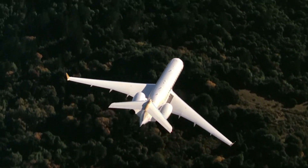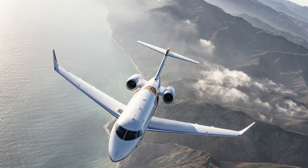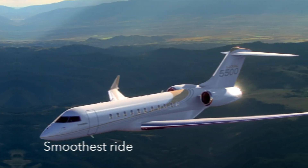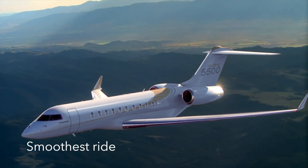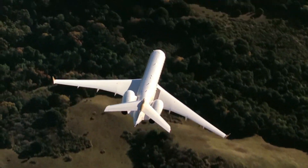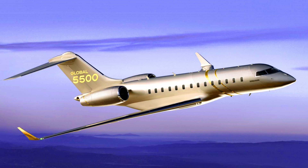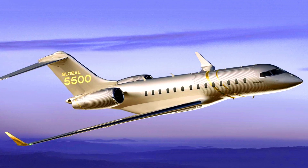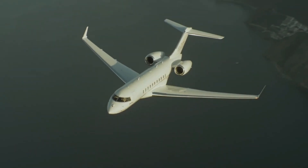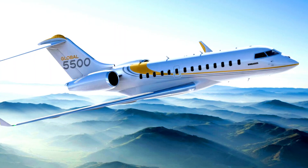Every feature of this super fantastic private jet is made to provide an unrivaled flight experience that is safer and more luxurious. All these features prove that the Bombardier Global 5500 private jet is worth the price of $46 million. Thanks for watching. Please remember to subscribe to this channel to enjoy educative content on a regular basis.